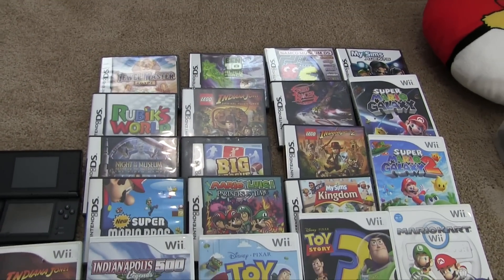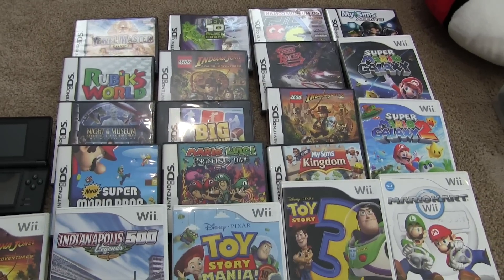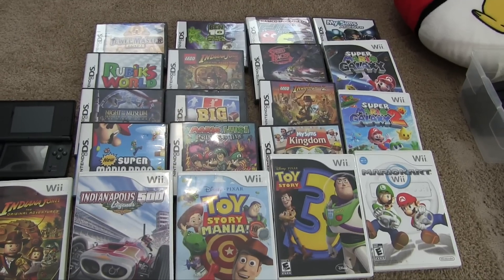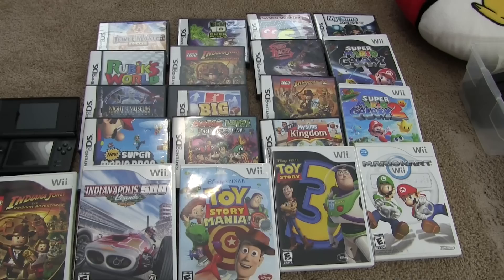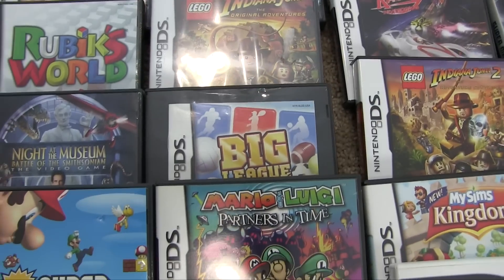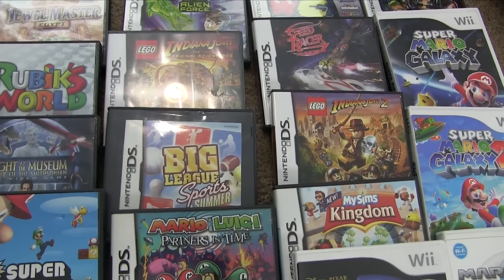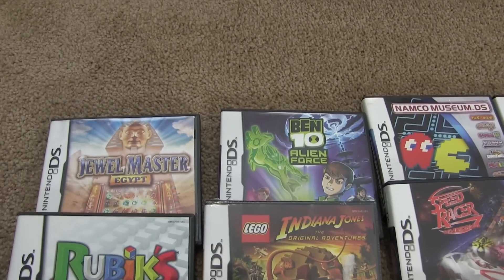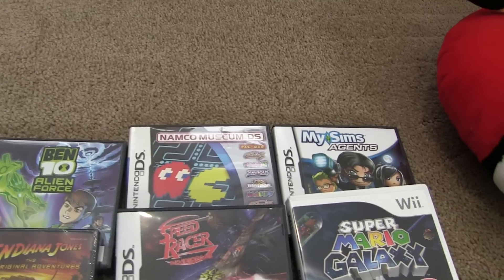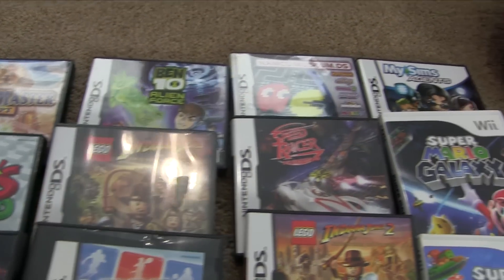There are several games here. The guy running the garage sale had all these DS games in a case, so they were loose. Once I started naming off some systems and asked if he had games for those systems, once I mentioned Wii he said he had some. When he came back he came with all the cases, so now all the games are cased — except for Big League Sports Summer, which didn't have the cover art but did come with the manual and game. Starting up here we have Jewel Master Egypt, Ben 10 Alien Force, Namco Museum, MySims Agents, Rubik's World, Lego Indiana Jones, and Speed Racer.